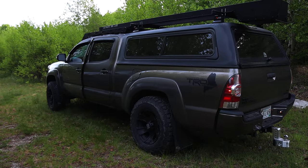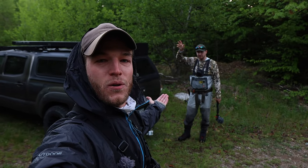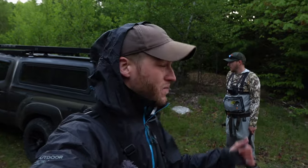All right everyone, welcome back to Mainly Outdoors. My name is Jesse, but for once it's not just me out here. Maybe you recognize this pickup — we got Chris from the Main Trout Whisperer here with us today. Hey guys, I'm Chris Everett with the Main Trout Whisperer YouTube channel.